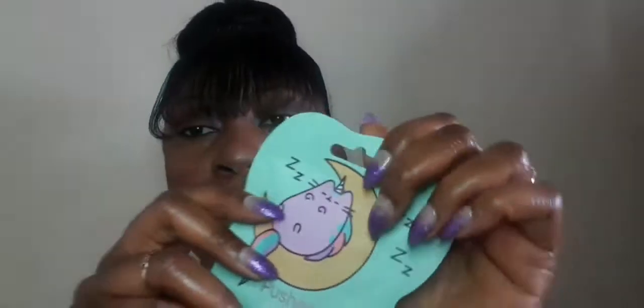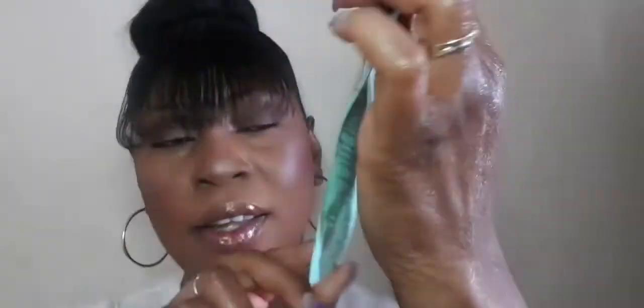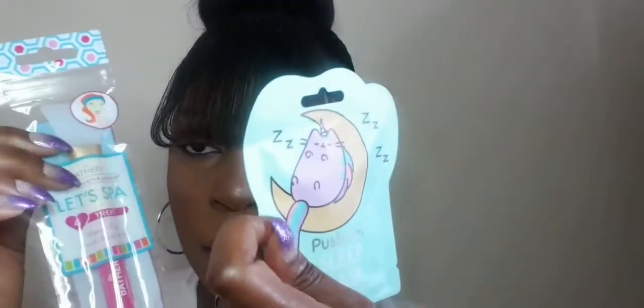So it's a hydrating sleep mask, which is quite good, and you also have a mask applicator. I think these two go together — you apply the mask with this applicator.